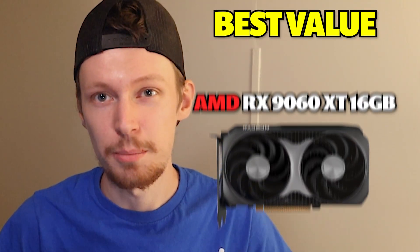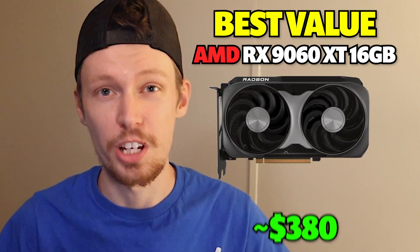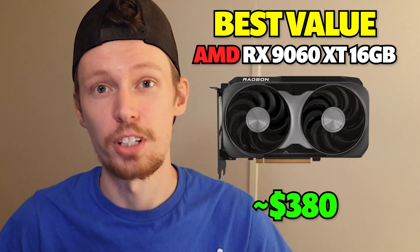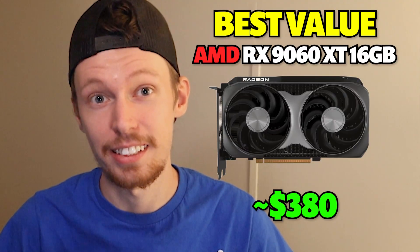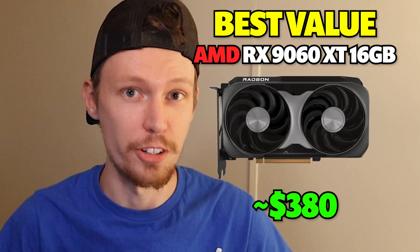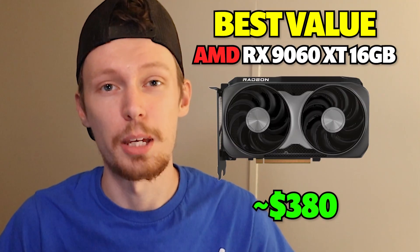I've linked to all the best deals down below. Best value goes to the AMD RX 9060 XT 16GB version at about $380. This card delivers 201% better performance based on aggregate benchmarks, meaning you're getting triple the frame rates in modern games. The RX 9060 XT 16GB gives you enough VRAM to handle 1440p gaming at high settings for years to come, representing exceptional value for tripling your gaming performance.